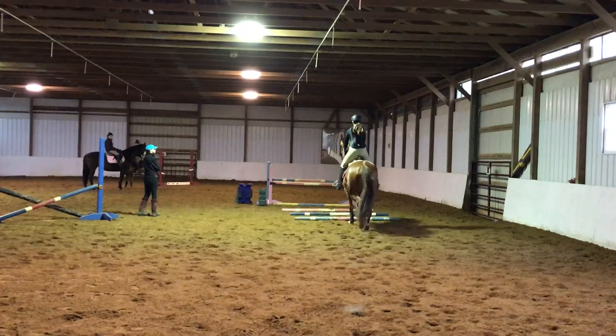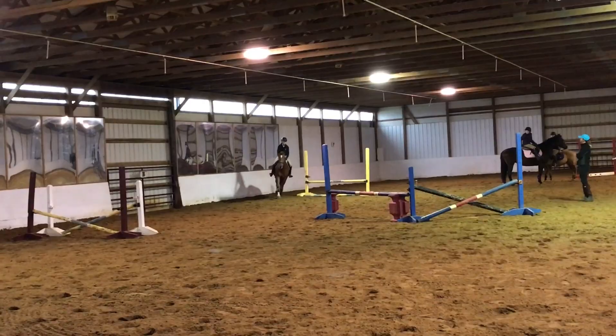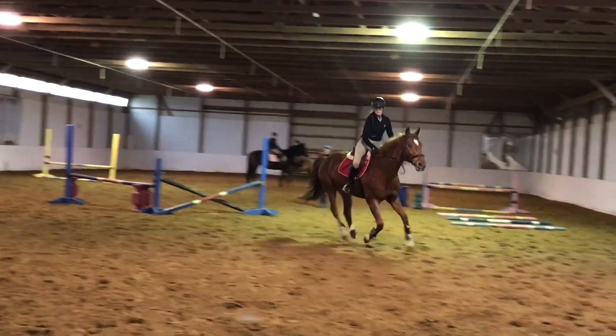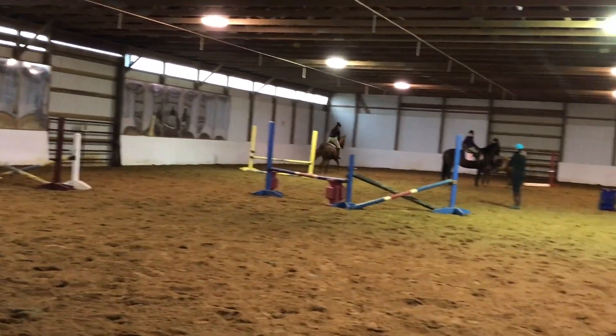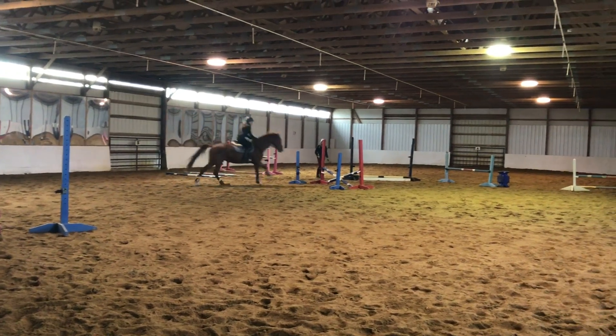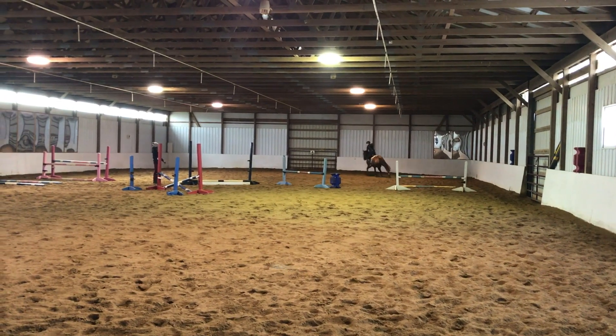Then I started taking lessons from the trainer that I'm at now — if you recognize the arena — and we just did a lot of simple stuff. I'd only come every other week, so it wasn't very consistent training, but I started to fall in love with the barn, the people, and most of all, my trainer. So after a handful of lessons, we decided that we wanted to move.